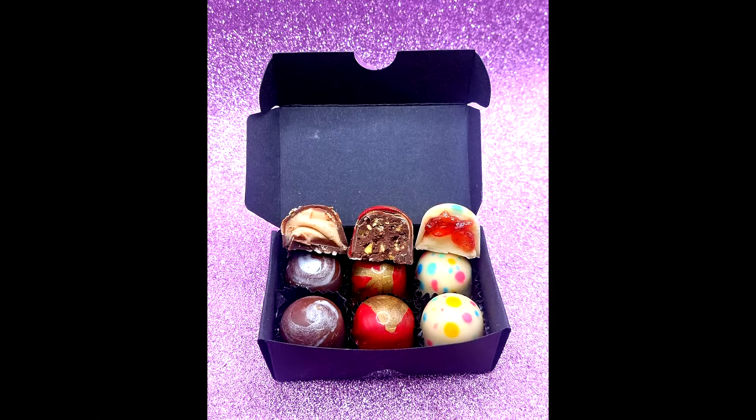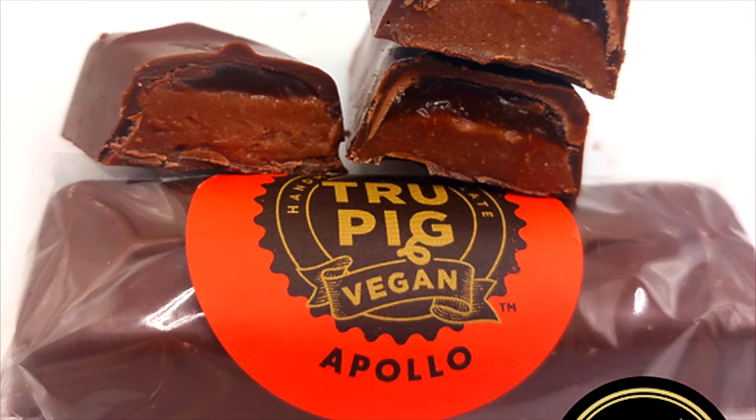I cannot wait to try these. I really have been kind of stalking them on Instagram because their chocolates look so insanely good. I've wanted to order from them a few times but some of their stuff was out of stock, meaning these are well sought-after chocolates. Today they sent me some so I cannot wait to give these a go.